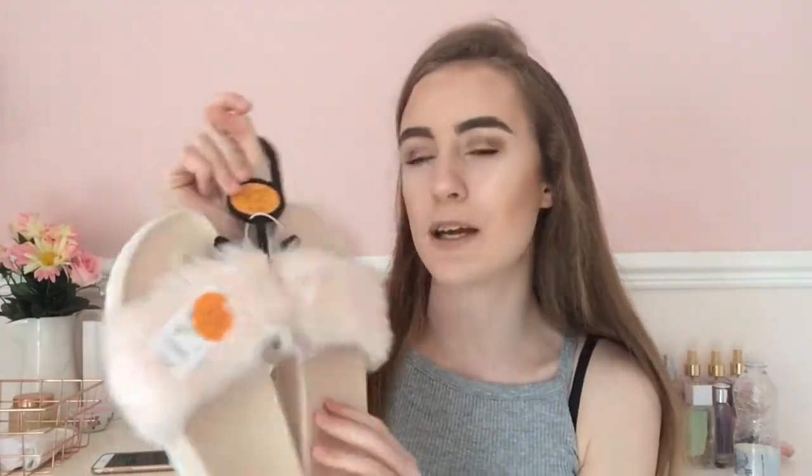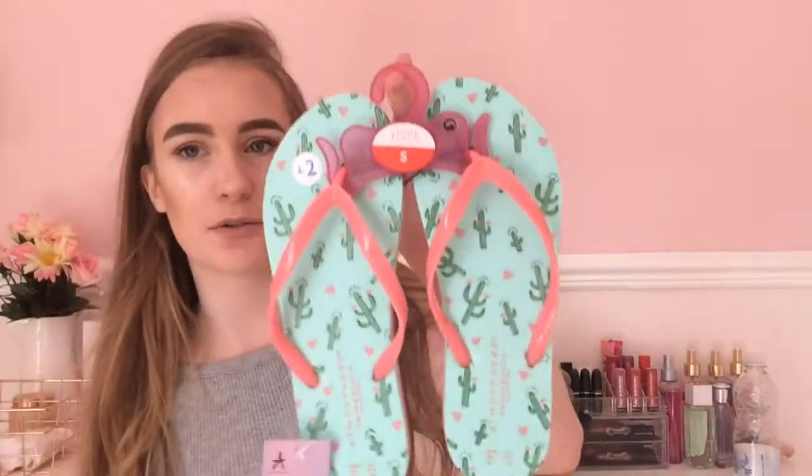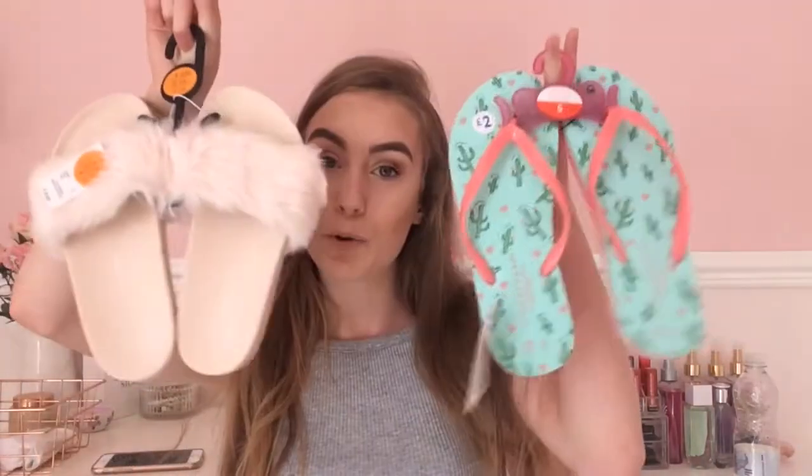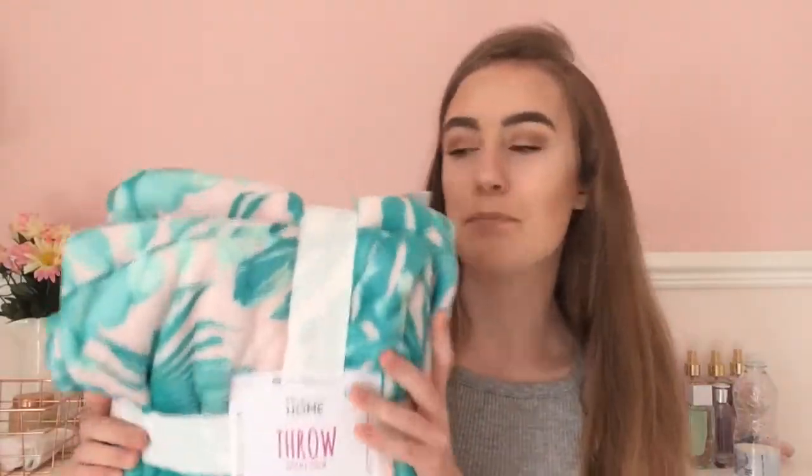From Primark I got some sliders because I love them, and obviously I needed the pink ones because I love pink. I also got some flip flops. These were £2 and these were £6, so £8 altogether for two pairs of shoes — a good bargain.